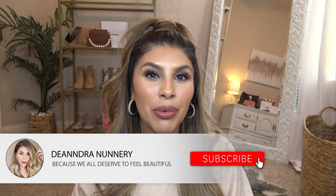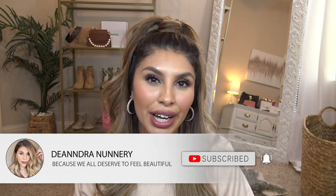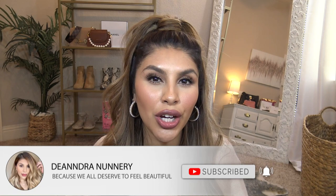Hey beauties! Today I'm going to be sharing my shampoo and hair care routine after bleaching. I've gotten a lot of questions about this so today I'm going to be sharing what I personally use on my hair after I bleach to maintain tone and keep it looking nice and healthy. If you are new to my channel my name is D'Andra. I post lots of hair and fashion videos, all of which I keep affordable. Go ahead and hit that subscribe button down below and let's get into these hair products.